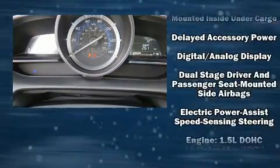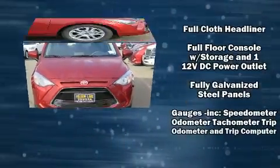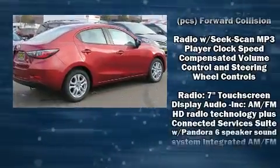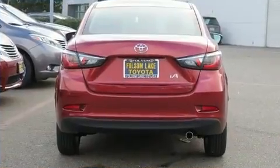Toyota also prioritized safety and security by including dual front impact airbags, head curtain airbags, traction control, brake assist, a panic alarm, and ABS brakes. Various mechanical systems are monitored by electronic stability control, keeping you on your intended path.